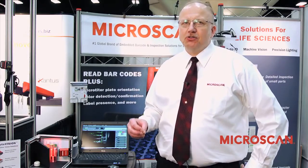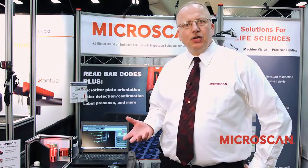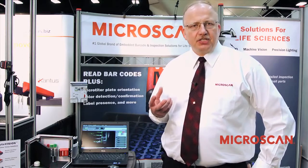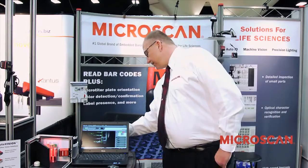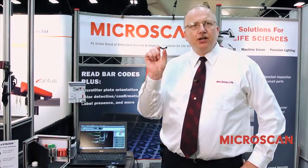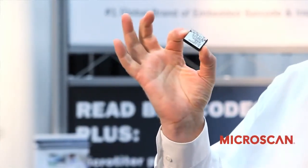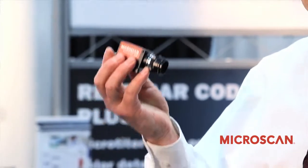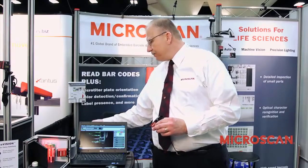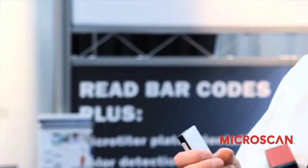Microscan was started 30 years ago based on reading barcodes only with a laser. We then evolved into reading 2D marks, and in 2008 we acquired a machine vision company. So Microscan can provide you with a solution encompassing anything from an engine that reads 1D-only barcodes for less than two hundred dollars, all the way up to a vision camera used in a vision system with a PC and precision lighting — which we also make — giving you a full-blown vision solution for inspection, gauging, and anything along those lines.